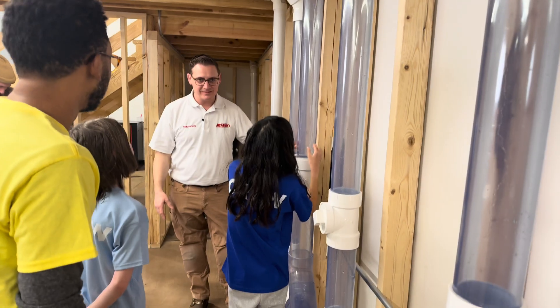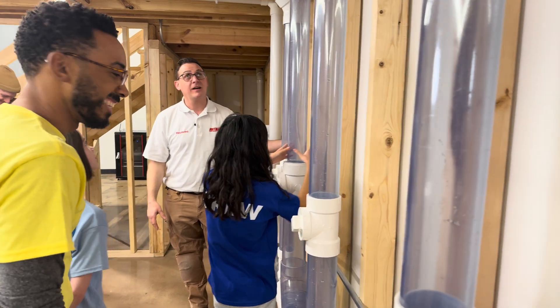You guys think it's pretty cool being able to see the toilet actually flush through the piping? Yeah, I think it's pretty cool too.